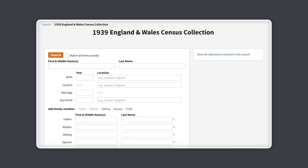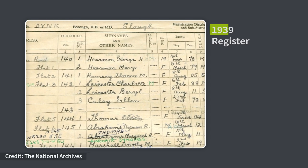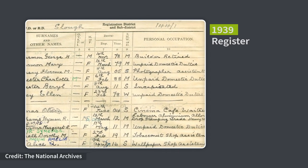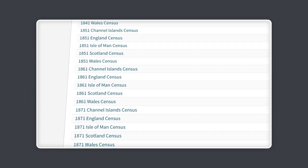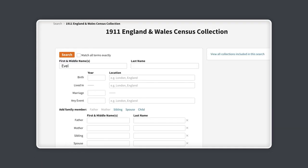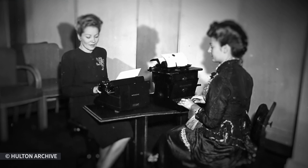Our census records and 1939 register contain useful clues about your ancestors. Both list people based on their address, which means it's often a great first step to locating your relatives and identifying their occupation. Our census collections go back to 1841, and because they're taken at 10-year intervals, they're a great way to see how employment may have changed over the decades.